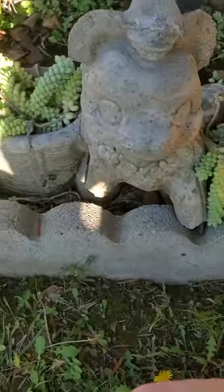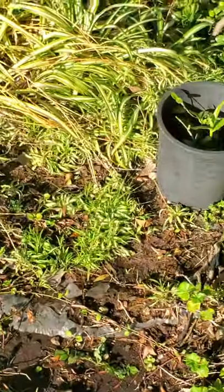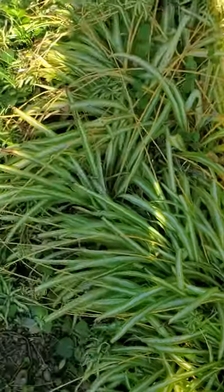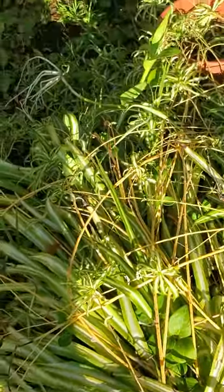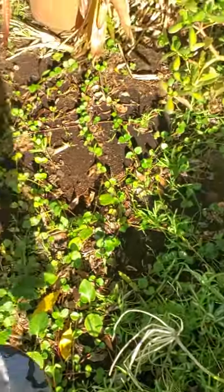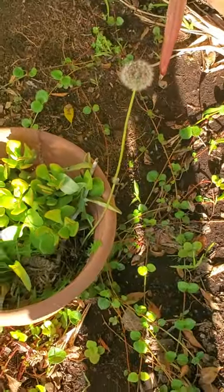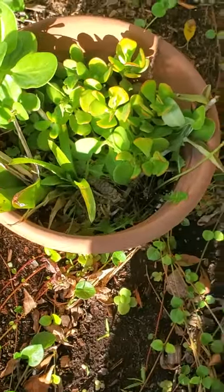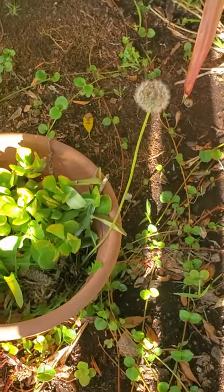I wonder if this will take root. And we've got one last surprise before we get into the topic of the day. Have you ever seen a dandelion that tall? This is my everything pot that I just throw stuff into. Look at that thing.